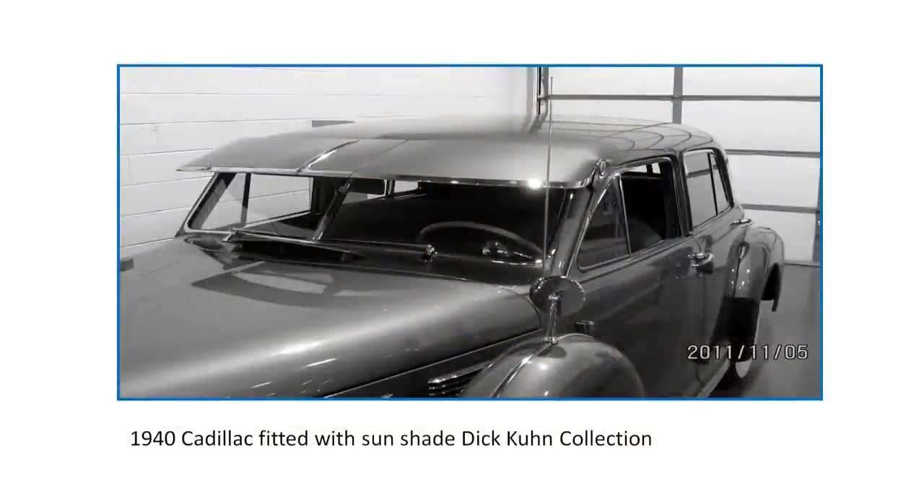This was another interesting aftermarket accessory from the 1940s: sun shades fitted to the vehicle over the top of the windshield, intended to minimize the sun load coming into the passenger compartment. Someone pointed out recently that these were very fuel-inefficient, as there was a lot of aerodynamic drag on the vehicle with these things fitted.